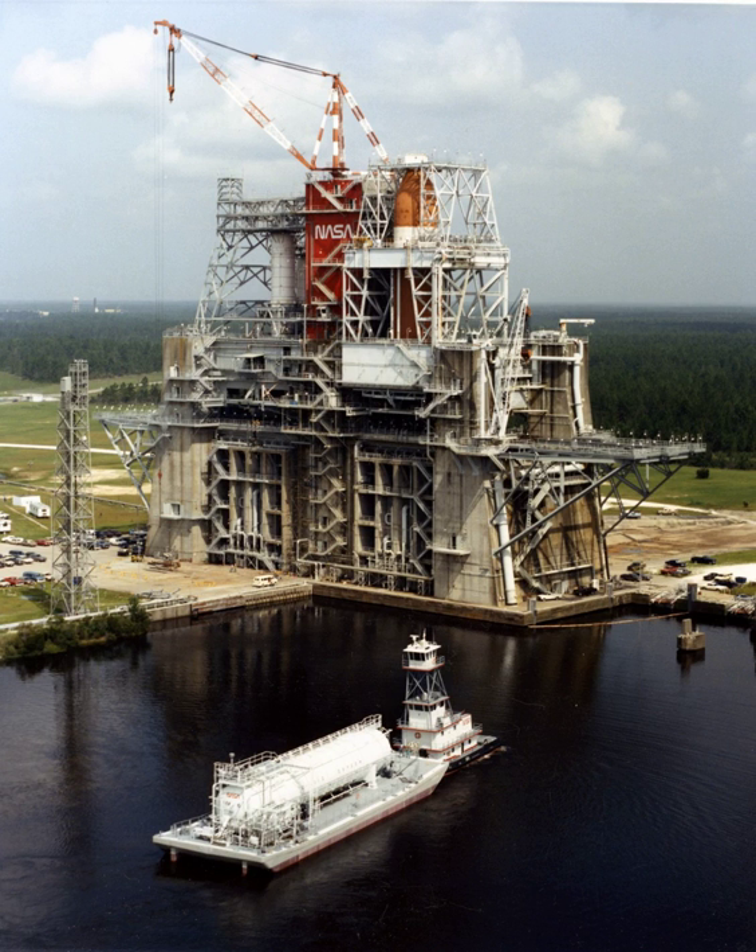The E-1 stand is composed of three individual test cells. E-1 cell 1 can handle liquid-propellant and hybrid-based test articles up to 750,000 lb-force of thrust in a horizontal position. E-1 cells 2 and 3 are designed to support LOX and LH2 turbopump assemblies for testing with high-pressure propellant feeds.